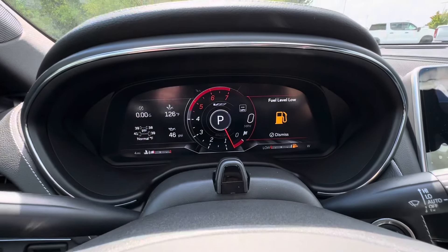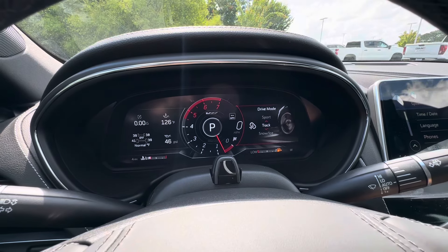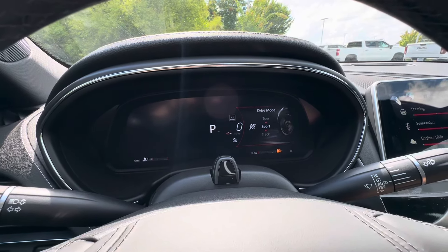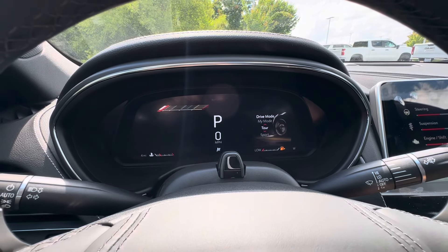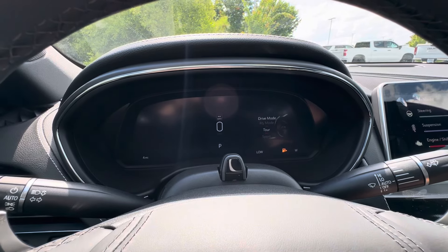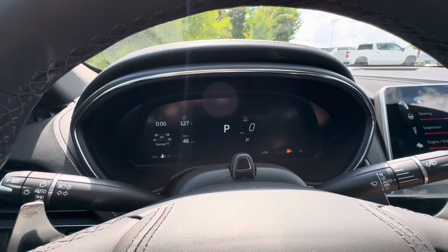We have a digital display up here that will show how much fuel we have, and as you go through the different drive modes it'll change as well. We have the track layout, sport, tour, and there's also My Mode as well. Lots of different modes inside this vehicle.